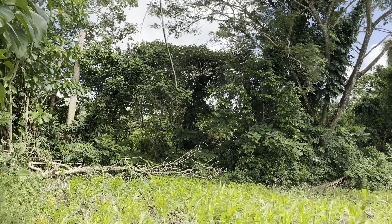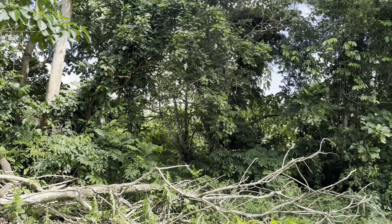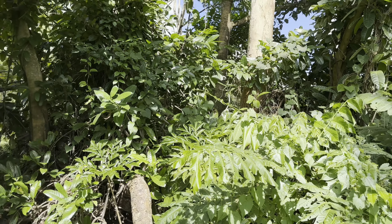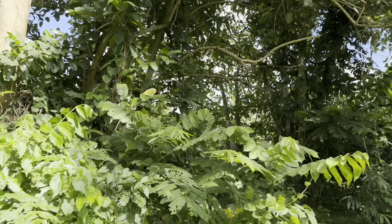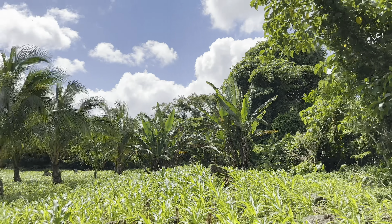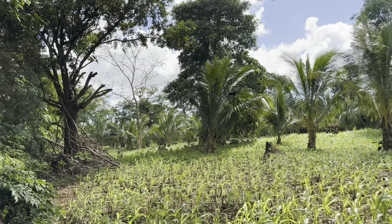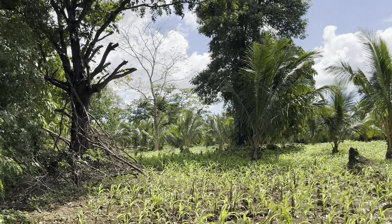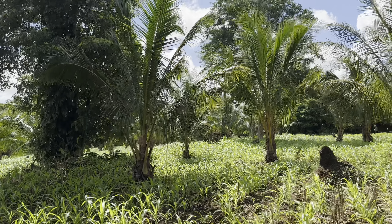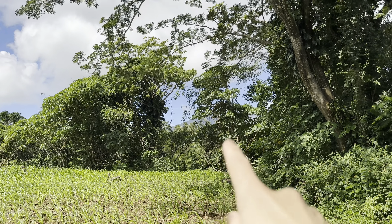This 4.5 hectare property is composed of three titles. The shape of the property is rectangular, but there are some corners you have to watch out for. The property ends right here where you can see this tree. Look at this view — it's perfect! I'll show you the mountain view later, but for now I'm going along the border so you're familiar with what you are actually buying for this 4.5 hectare property. I got a glimpse of the mountain already!